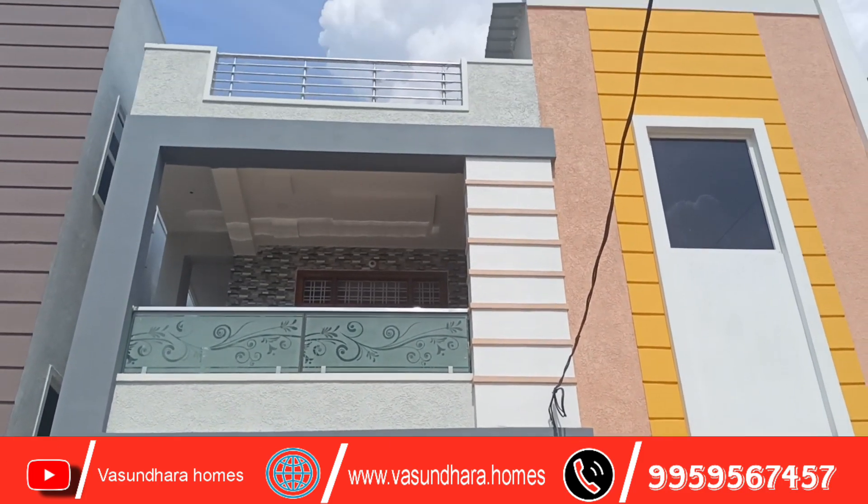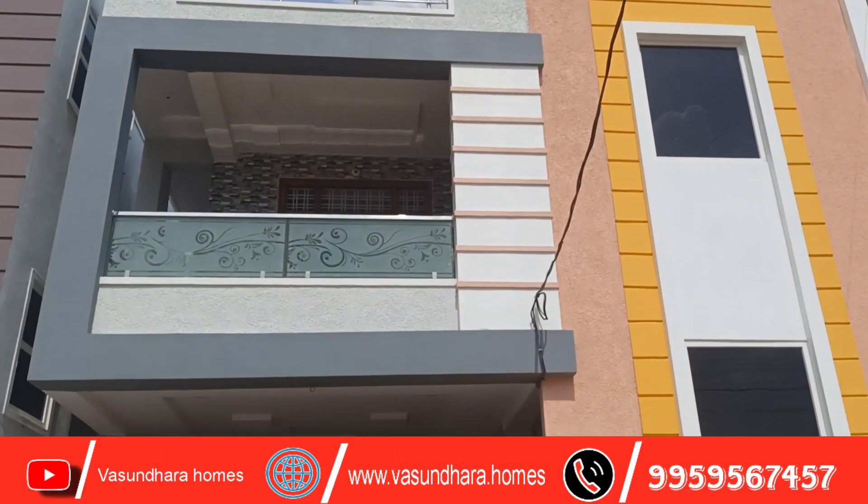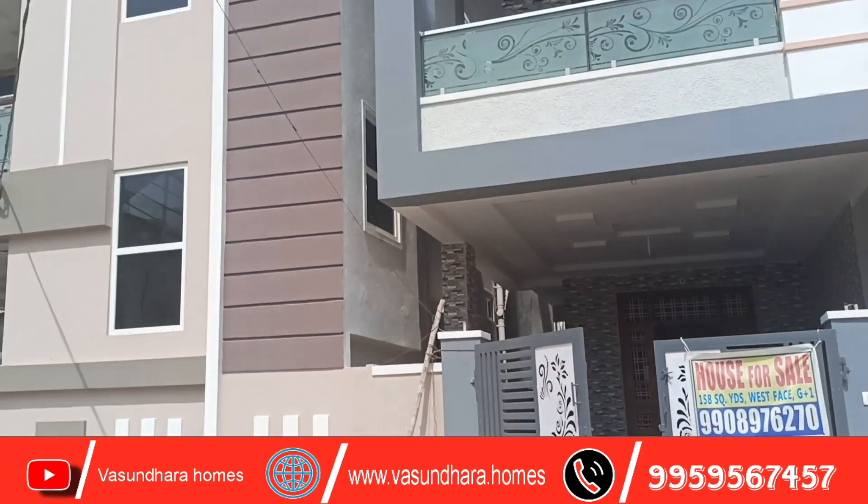Hi, welcome to Vasundra Homes. If you want to subscribe to the channel, click the bell icon.